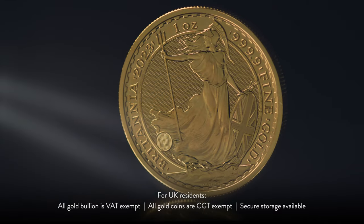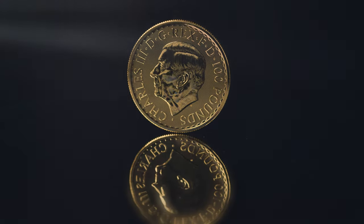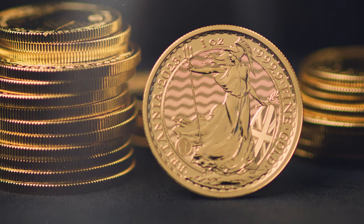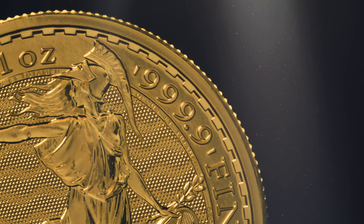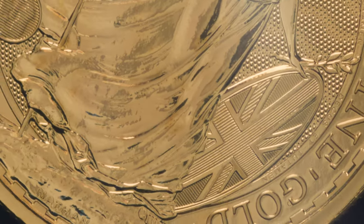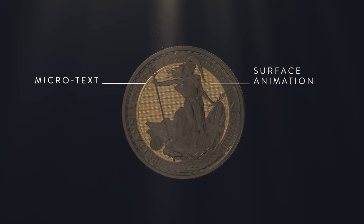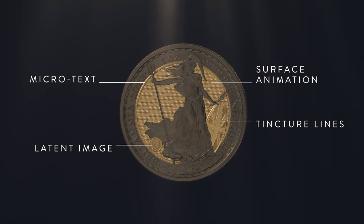With a history spanning more than a thousand years, the Royal Mint has struck coins depicting Britannia for centuries. Since 1987, Philip Nathan's classical design has helped make Britannia the UK's most iconic bullion coin. With the addition of innovative security features, it has become the most visually secure bullion coin in the world.